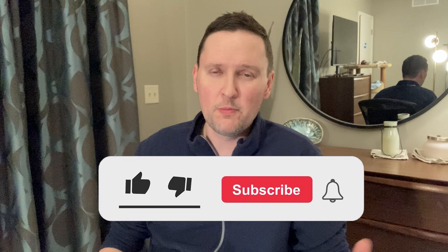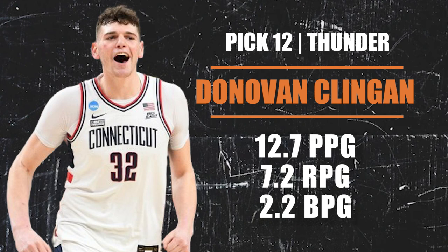Pick number 12 going to the Oklahoma City Thunder via the Houston Rockets — they are going with Donovan Clingan out of UConn, Stefan Castle's teammate. This guy is enormous — 7'2", about 260 pounds. He was a big reason UConn had such a great season. You are drafting Clingan hoping he can be a Walker Kessler or Brook Lopez type — dominates the paint, makes the right reads when the defense collapses, one of the most effective players in college basketball. He can bang inside while Chet stretches the floor. The biggest concern is injury history.